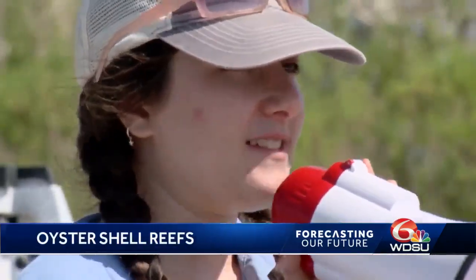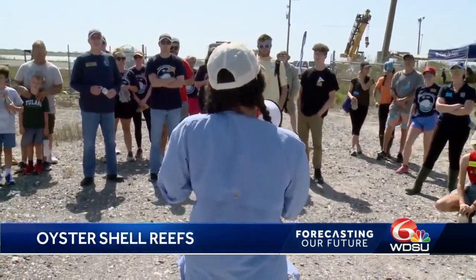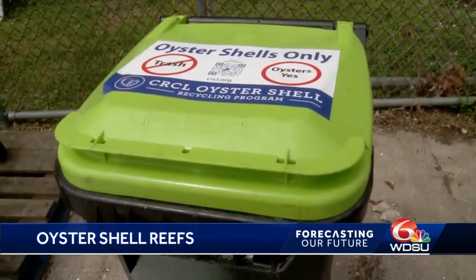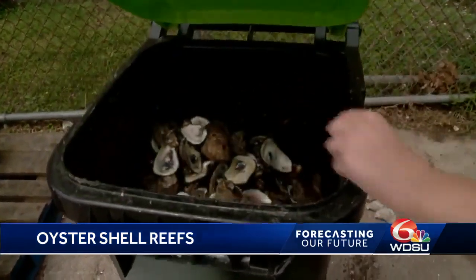That's where the Coalition to Restore Coastal Louisiana steps in. Since 2014, the group has been recycling used oyster shells from area restaurants and using them to build oyster reefs in coastal waters.